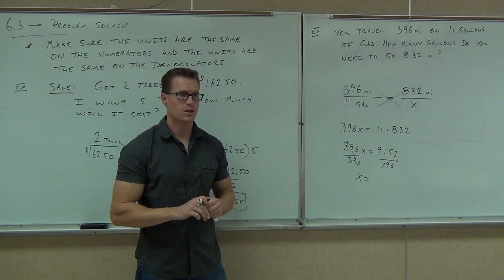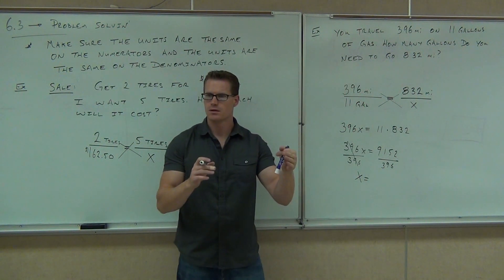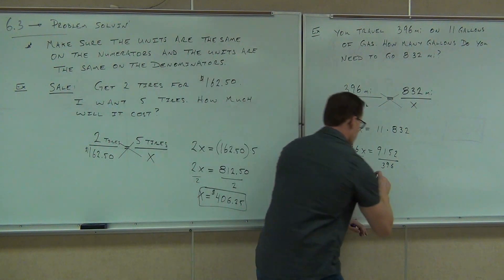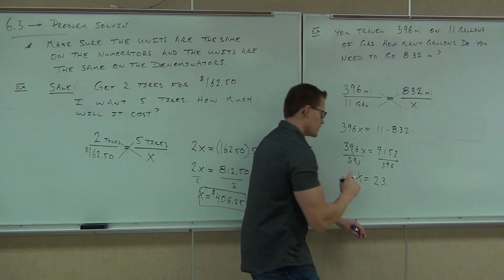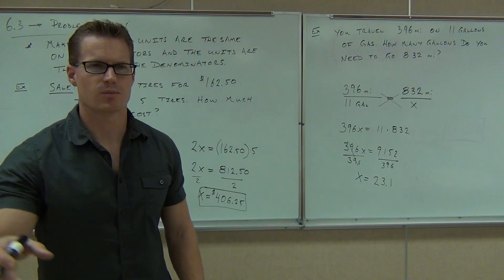3.123. Does that decimal end? No. Okay, so round it. Let's round to the tenth. So if we round — 23.1? Yeah, 23.1. Are we talking about miles, gallons? What are we talking about?